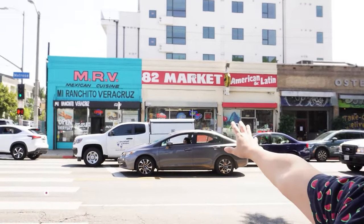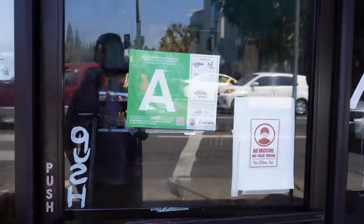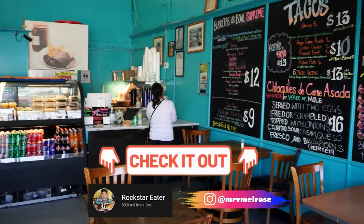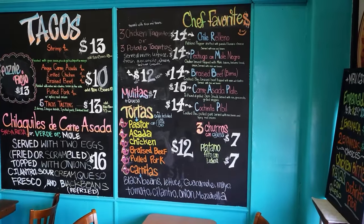MRV — I can't really pronounce the real name of it, but let's go see what they have for us. I'm so excited because I haven't had Mexican food for a while. Hola! Que paso! Special shout out to Rockstar Eater — he's the one who introduced me to this delicious place. Mucho Gracias!